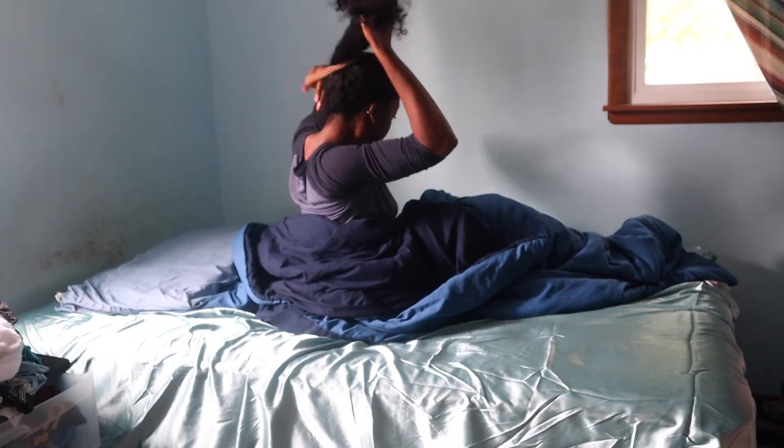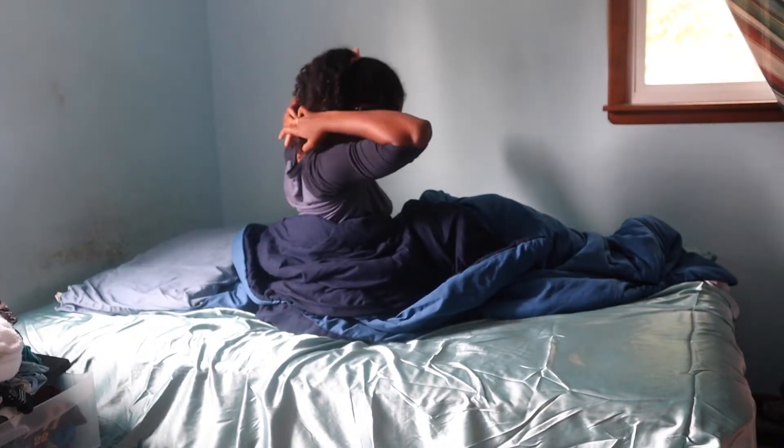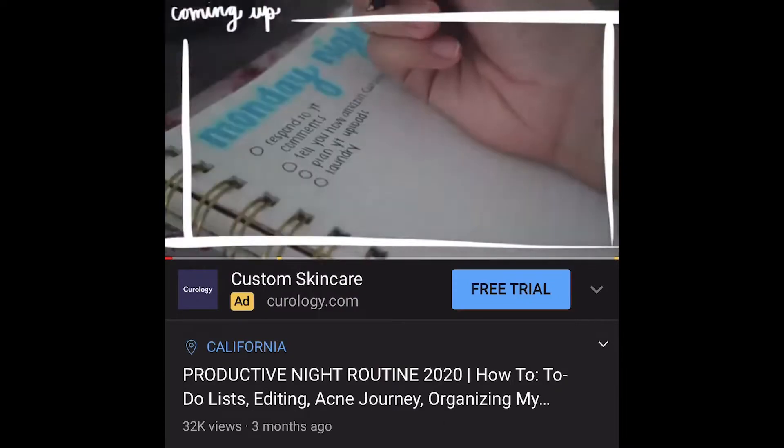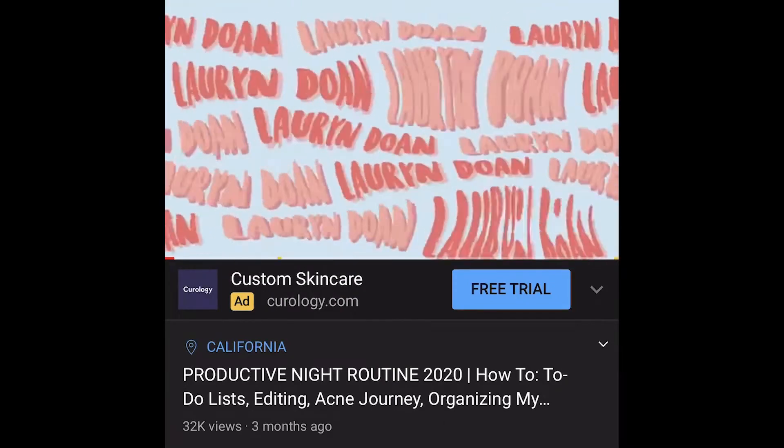So the first thing I do when I wake up, just to kind of wake myself up, I just scroll through my phone for a little bit. I know this is a bad habit. I just go on YouTube for a bit and watch a couple videos, and this really helps me to wake up.